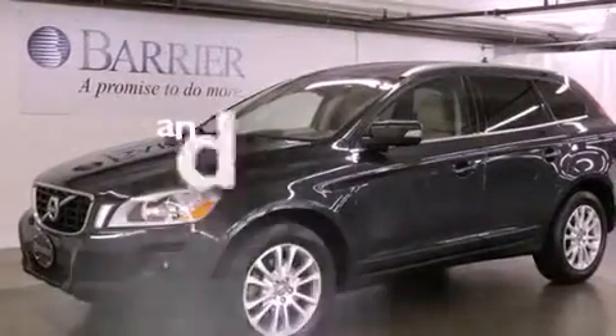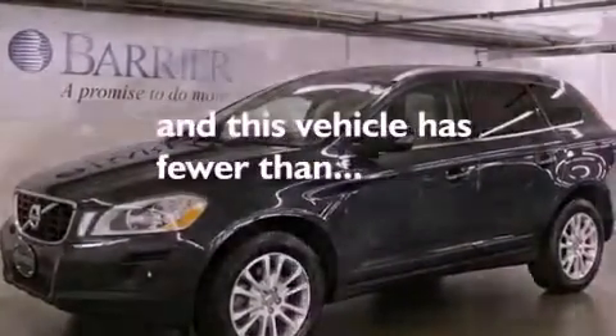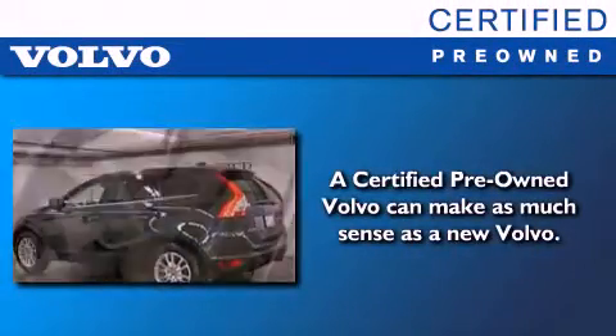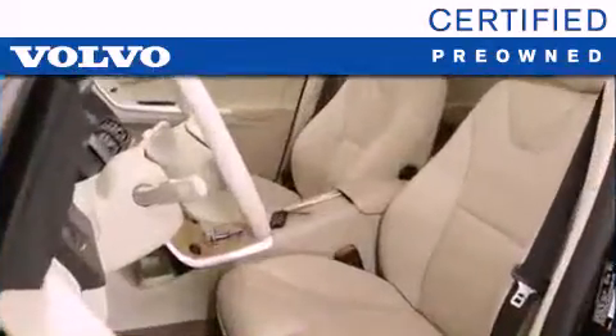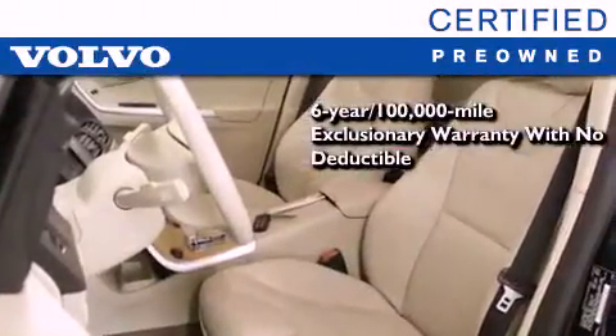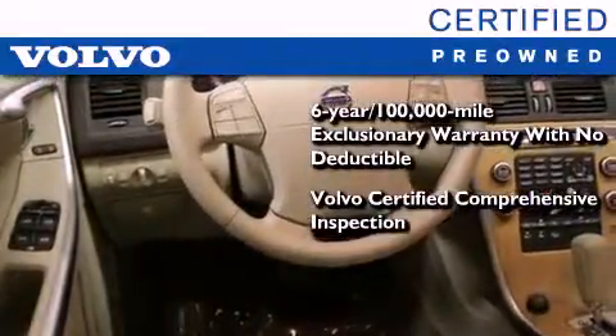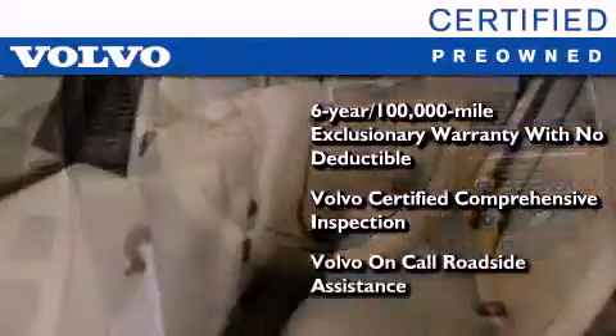This vehicle has fewer than 38,000 miles on the odometer. You'll also feel the benefits of Volvo's certification program, which includes a six-year, 100,000-mile exclusionary warranty, plus a comprehensive inspection to ensure everything is in top working order. This certified Volvo makes just about as much sense as a new one.